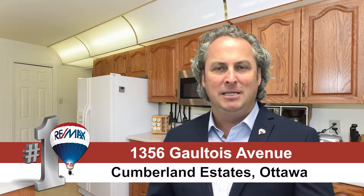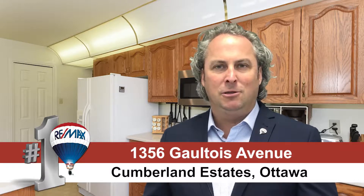Hi and welcome, Steve Hamre here from the Hamre Real Estate Team at RE/MAX in Ottawa. We're really excited about one of our newest listings on Gaultois Avenue. This is a full brick bungalow with a walkout basement — original owners, pride of ownership, with many updates throughout this home.